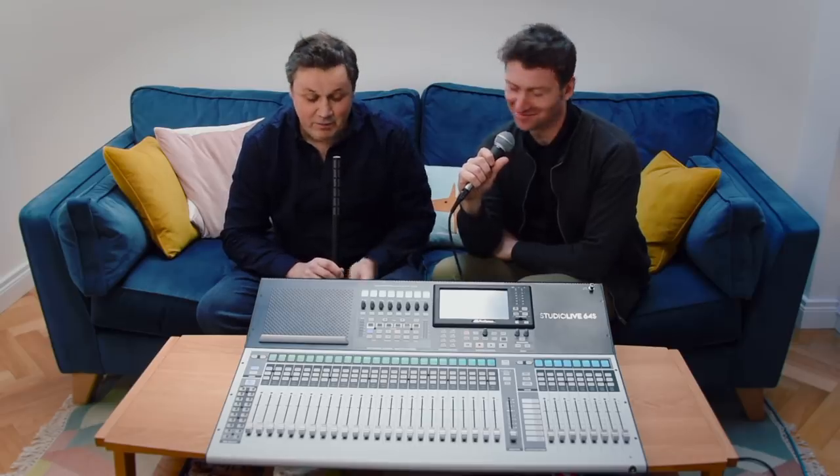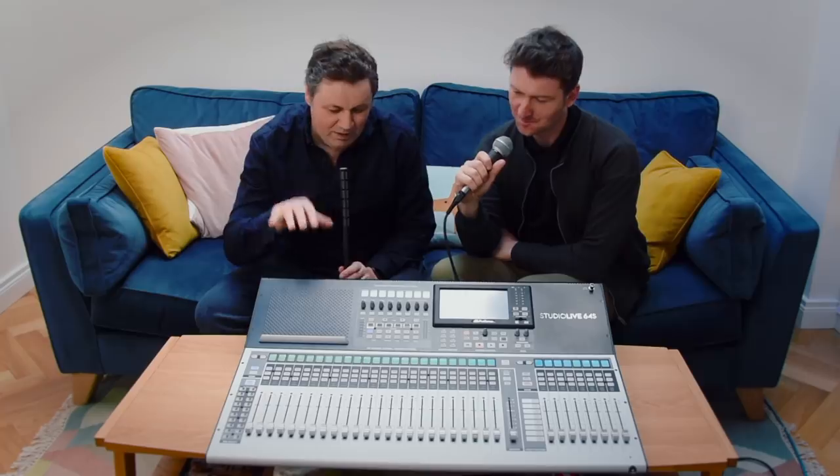Hi, it's Russ from the Expert Sites and I'm with Lee from PreSonus. Hey guys, hey Russ. We've got something very special today — this was announced a week ago. This is the 64S. We're going to talk about this today, but this is one of four new mixers, correct?